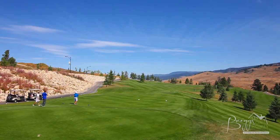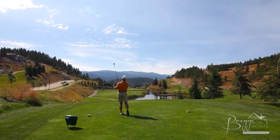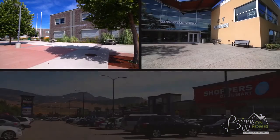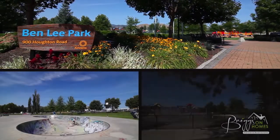The Black Mountain and Upper Rutland areas are well known for their gorgeous golf courses such as Black Mountain, Tower Ranch and Sunset Ranch. Living here you are close to schools, recreation centres and all the major shops, as well as beautiful parks with activities for the whole family.